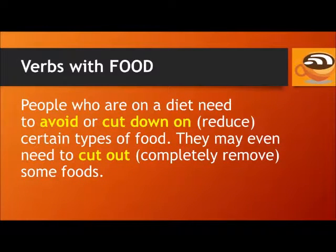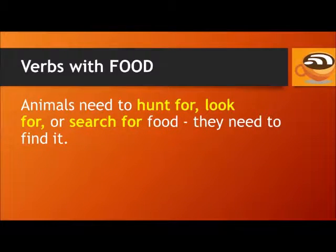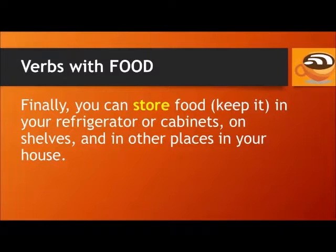People who are on a diet need to avoid or cut down on — that means reduce — certain types of food. They may even need to cut out, completely remove, some foods. If you're in a restaurant, you order food — ask for food from the waiter or waitress. You can also order food for delivery at your house. Animals need to hunt for, look for, or search for food — they need to find it. Finally, you can store food, meaning keep it in your refrigerator or cabinets, on shelves, and in other places in your house.